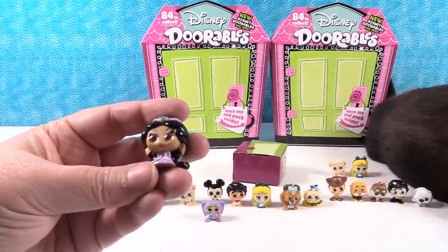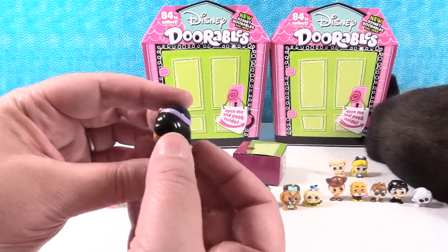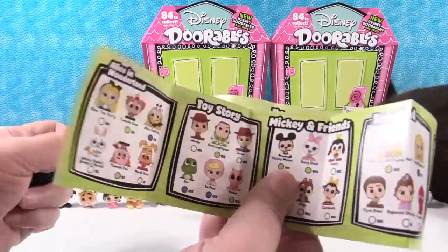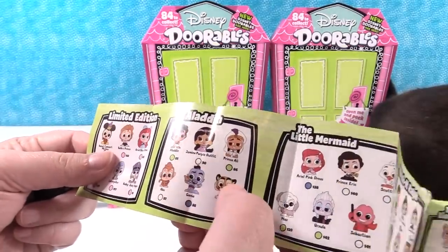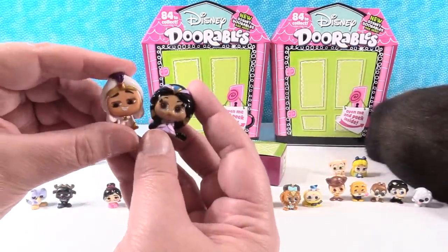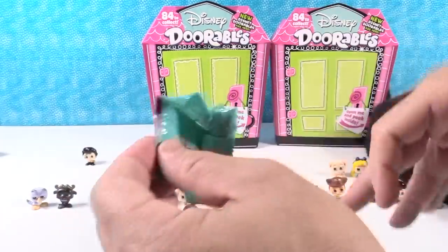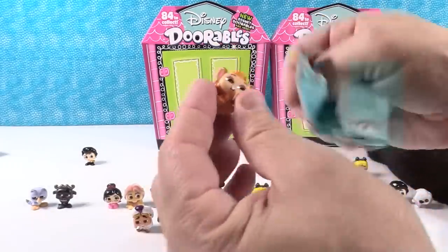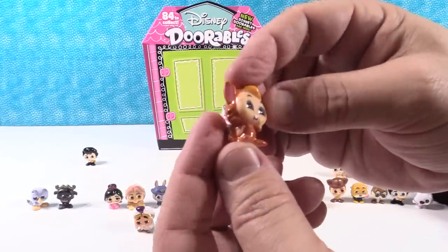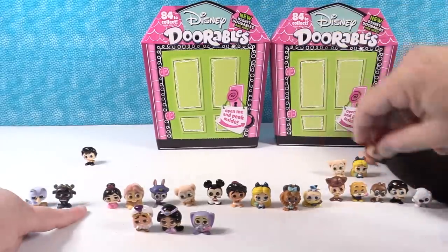Princess Jasmine looks awesome — look at her big metallic gold earrings. She is super duper pretty. Just Jasmine in her purple outfit. We have to put her with Prince Ali — they're very fancy together, being fancy together with Finnick. Fancy Finnick and his friends Aladdin and Jasmine. Next up — oh, this is the Lost Boy Slightly. A little fox Lost Boy. Cute.